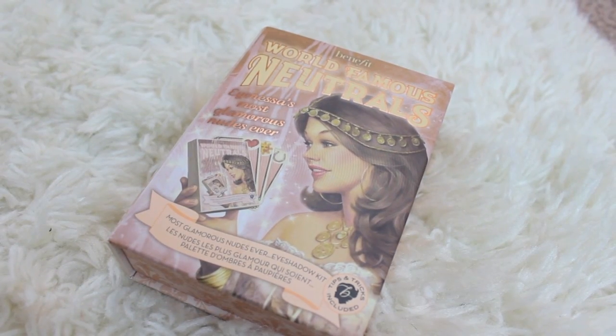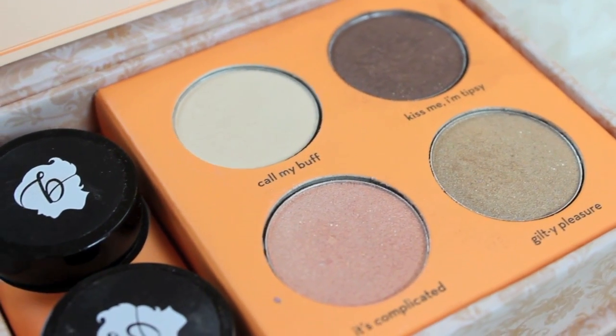This next product has been a favorite throughout December but it hasn't come out yet to stores. It comes out in spring of 2013. It is the Benefit World Famous Neutrals Kit. I've been using this so much this month. This color is my favorite — it's called Kiss Me I'm Tipsy. It's like a plummy chocolate brown and it's so gorgeous in the crease. If you're thinking of picking up one when it does come out, I would say get the most glamorous nudes ever eyeshadow kit.